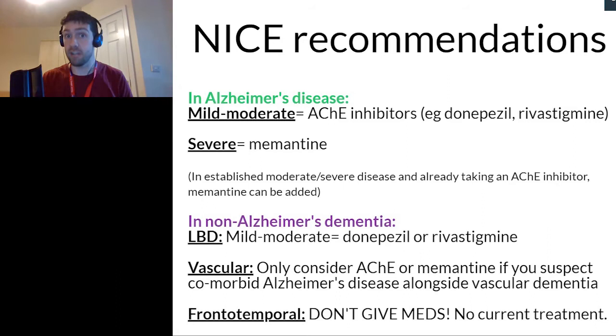Memantine, used for more severe dementia, works in a slightly different way and blocks a different chemical called glutamate, which is produced excessively in brain cells damaged by Alzheimer's disease. Memantine is associated with a significant improvement in cognitive function and also helps with behavioural symptoms in moderate to severe Alzheimer's disease.